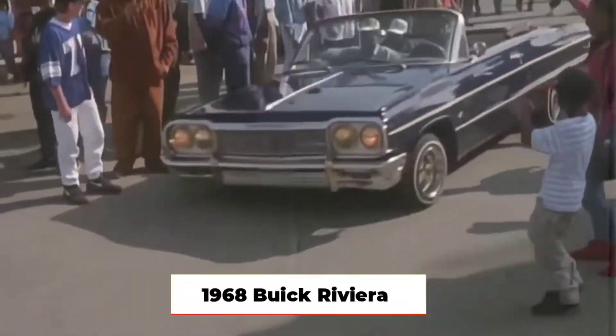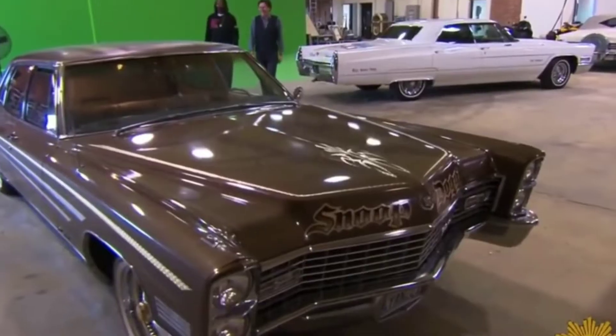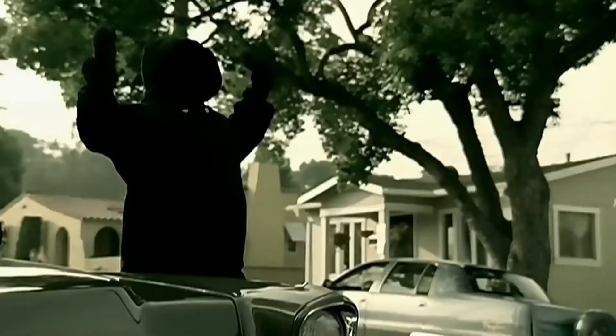1968 Buick Riviera. Snoop Dogg has two Buick Rivieras, but this one is his pride and joy. The mural of his family is painted on the hood with the description, "Dogs, Angels, Me and My Girls." He even had the car make quick surprise appearances in his music video for the song Vato. This Buick is another luxury personal car in his assembly of antiques. His Riviera has a powerful V8 with sleek body features such as hidden wipers, looped bumpers that engulf the crosshatch grille, and colors that make the body pop.